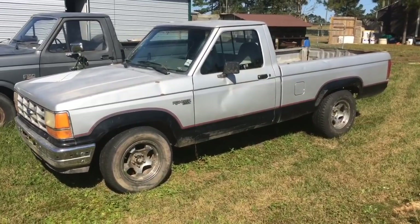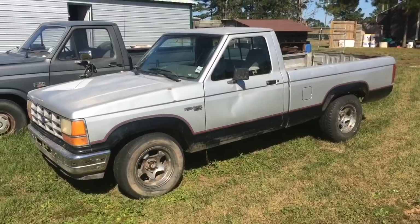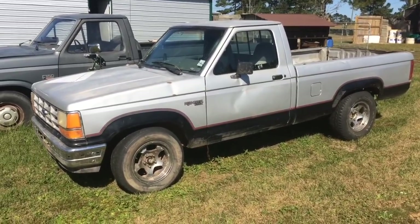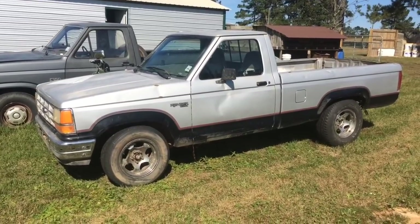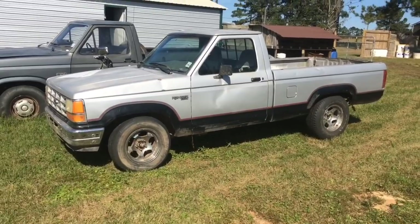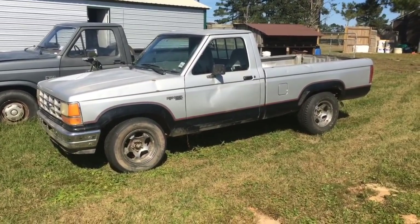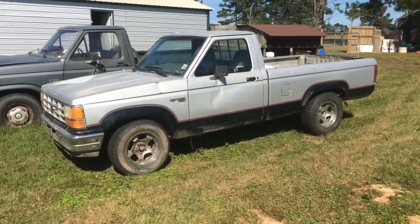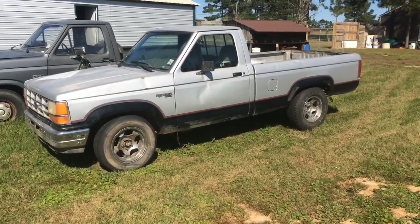It runs and drives. You'll see in a later video that when the people came and got the Chevrolet, part of the deal was they had to take those big 8x8 timbers out of the back of the Chevrolet and put them in this. It's just pure funk — funky little truck. Runs, drives, five-speed. The previous owner probably used it as a mud truck; it's got quite a bit of mud underneath.